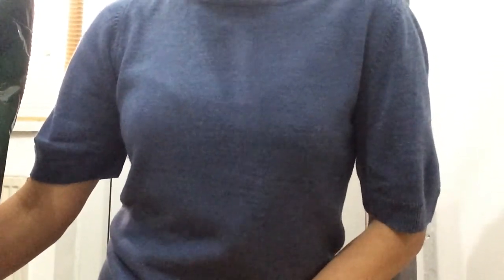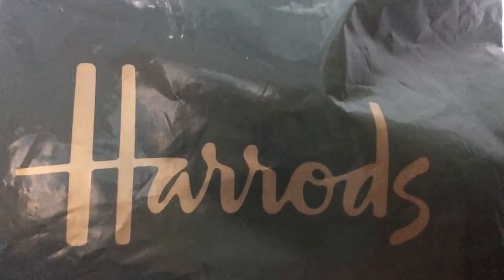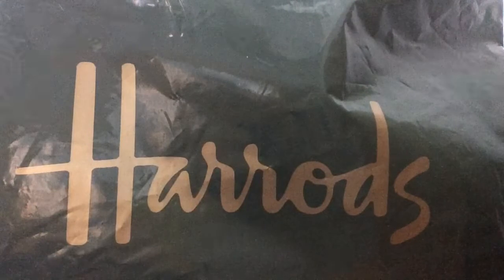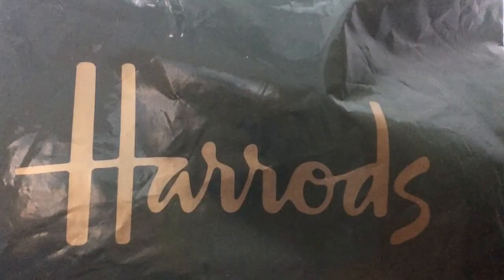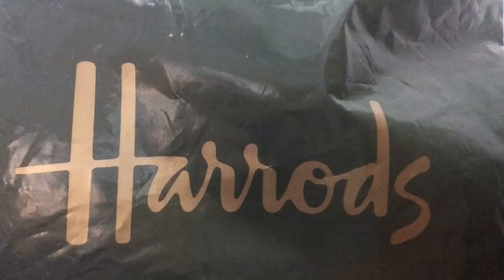Hello, lovely bag lovers, welcome back to my channel! I am so excited to do this video because I want to share two massive bargains that I've managed to get from Harrods. Yes, it is from Harrods, but it's not from the flagship store in Knightsbridge — this is from their outlet. Yes, you heard me right, outlet! Who would have thought they were going to have an outlet? When my friend and I found out that they'd opened one,